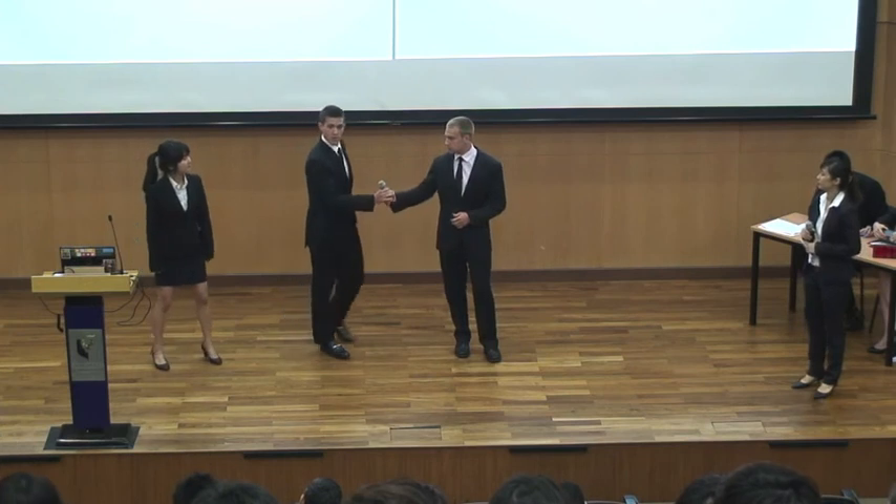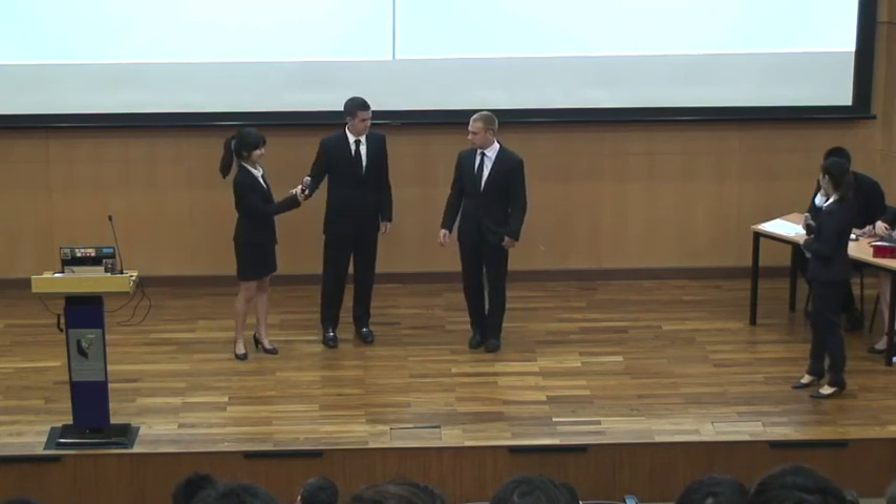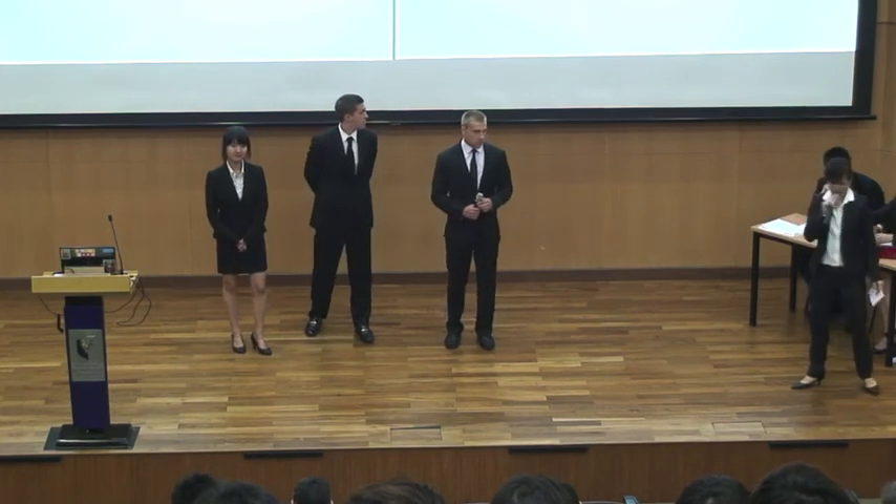Zach Webster. Benjamin Cole. Wendy Lou. Your time begins now.